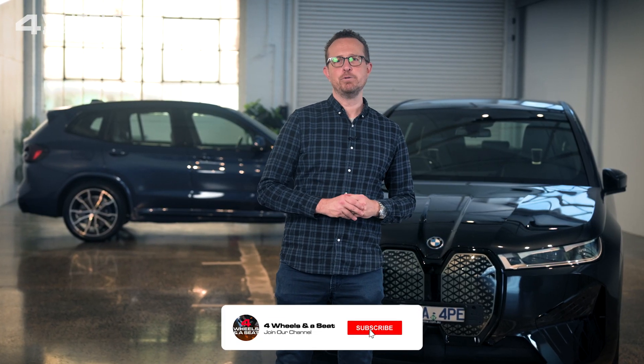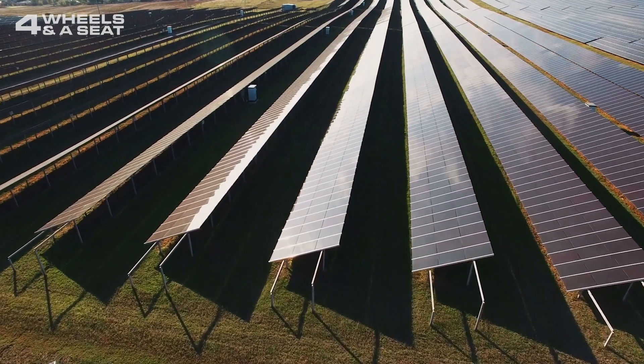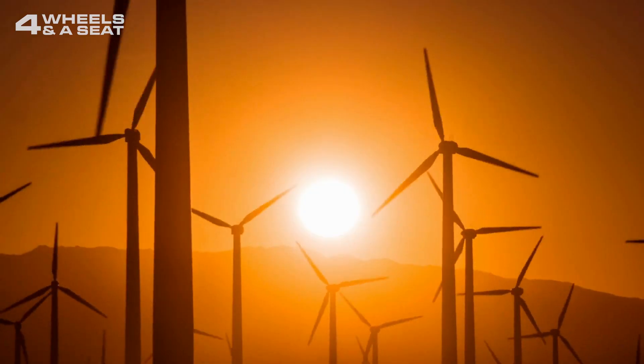For example, BMW are planning to be completely carbon neutral in their car making by 2050. Already, 100% of the electricity used in BMW's car plants comes from renewable sources.